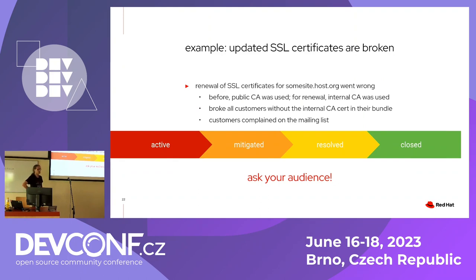For the last few minutes, an interactive exercise: there was a site where SSL certificates were renewed, but the CA used for renewal was an internal one instead of the external CA that was used before. Any customer connecting to this site would need that internal CA configured on their system — and it broke all internal customers who needed to connect to this site. The issue surfaced on a mailing list.